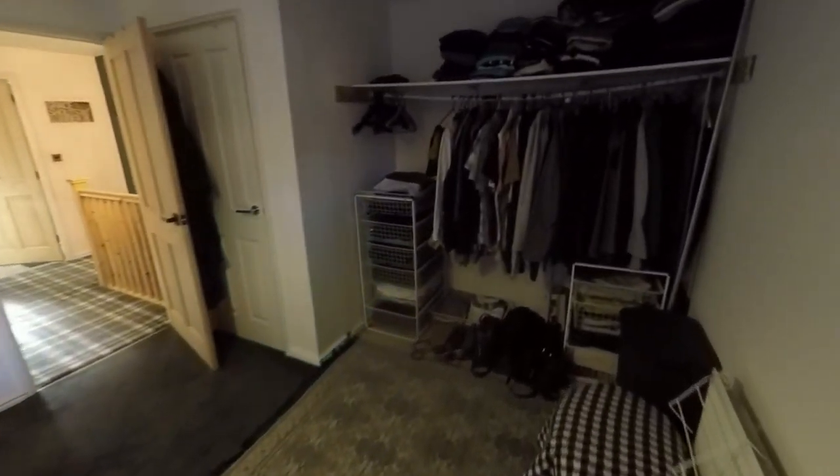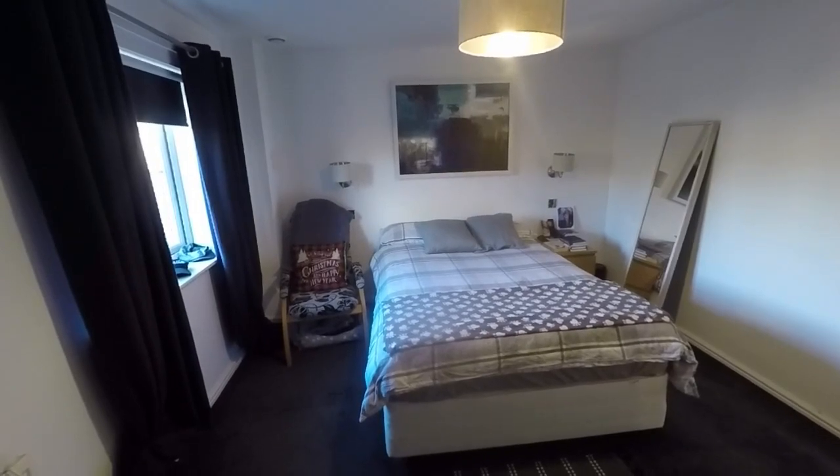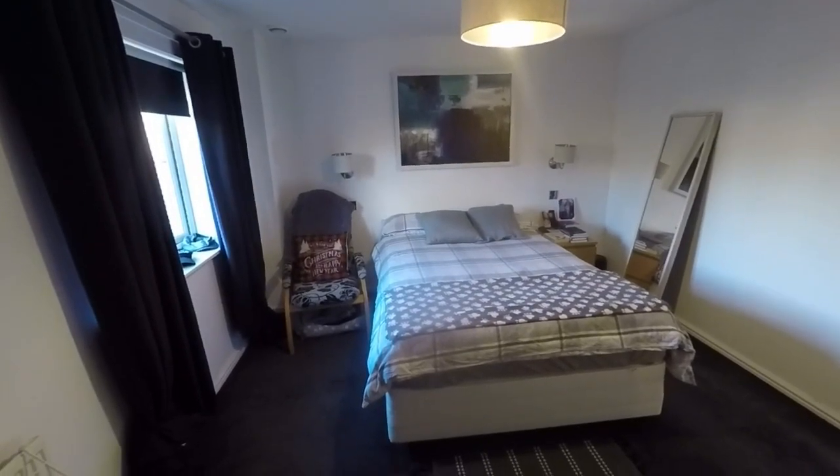That completes this tour for this spacious two-bedroom property. If you would like any more information or would like to arrange a viewing, please contact our team today and we'll look forward to helping you. Thank you for watching.